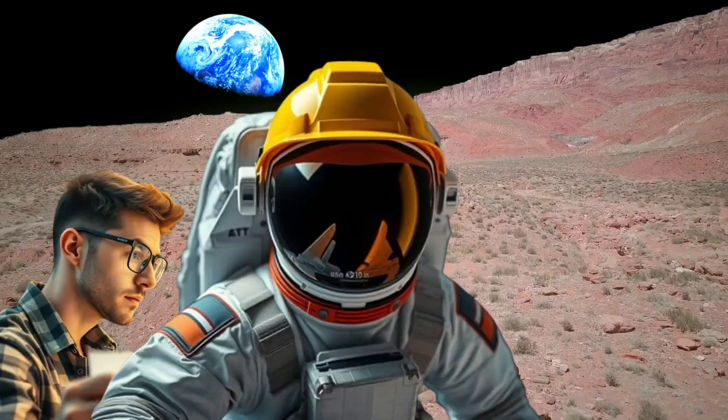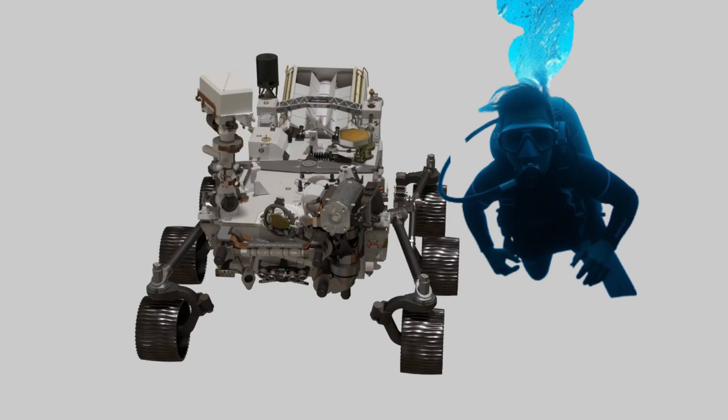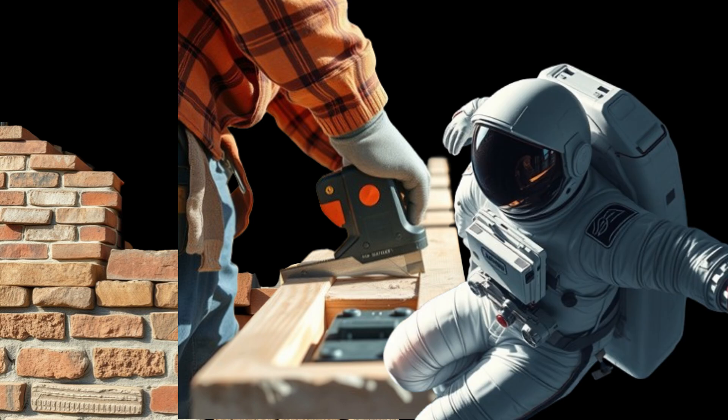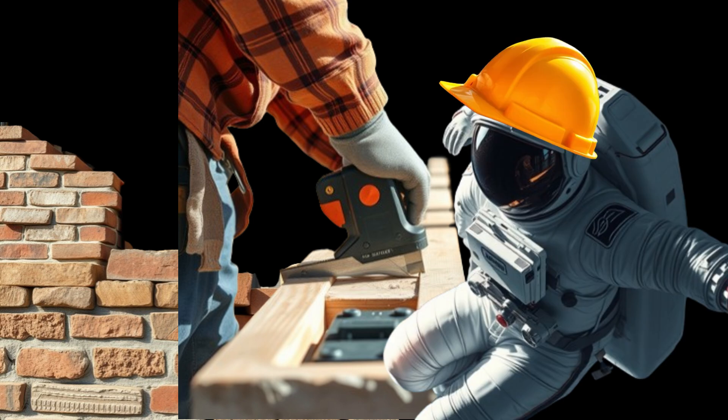Just like many construction and engineering nerds, we're diving deep into what it would actually take to build on Mars — the materials, methods, the massive engineering challenges, and yes, the terrifying unknowns.